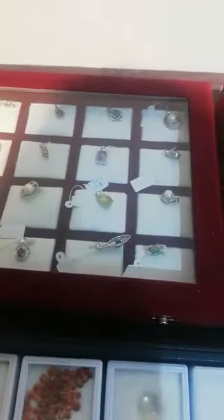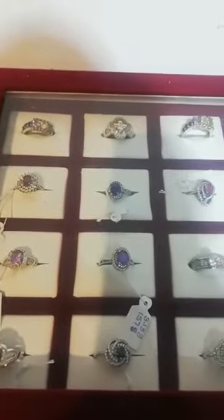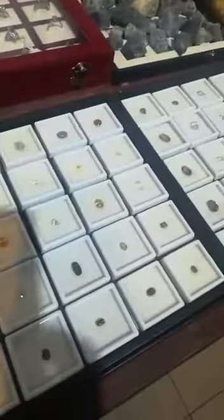There are heaps and heaps of gemstones if you would like to see. These are the jewelleries that we have made — these are only a few of them. If you can send me the designs you want, I can send you pictures of the stones that are suitable for those designs, and we can come to an understanding and agree on a price.